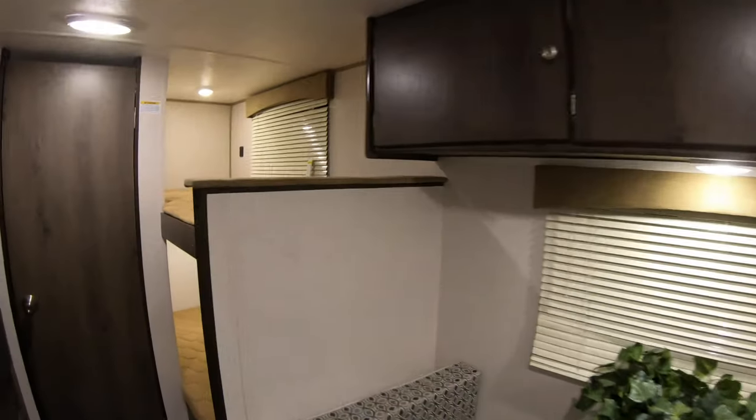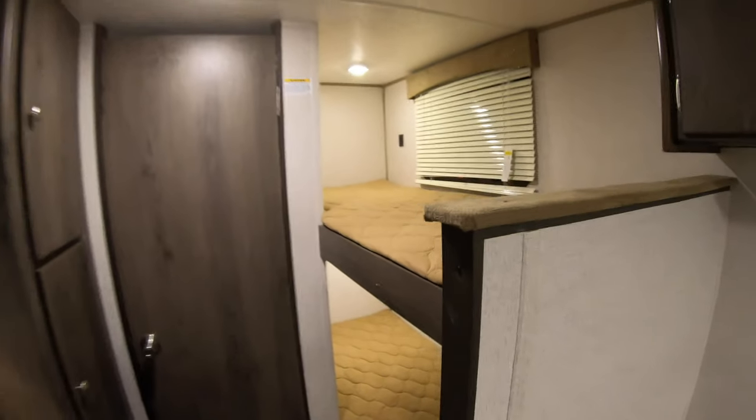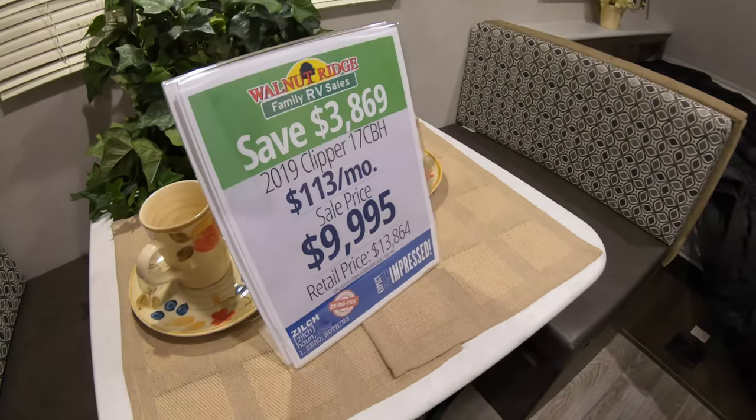So this little Clipper Cadet has a really low weight. The dry weight is 2,873 pounds. Look at this little guy — you got the bunks, Clipper Cadet. Got to show you the bathroom. It's actually a really nice size camper for $9,995.